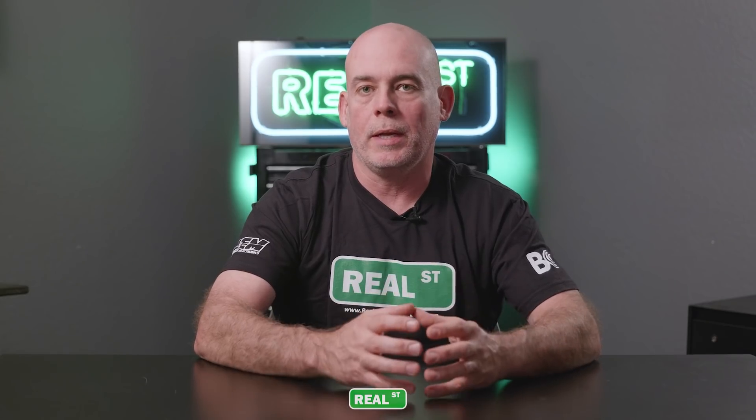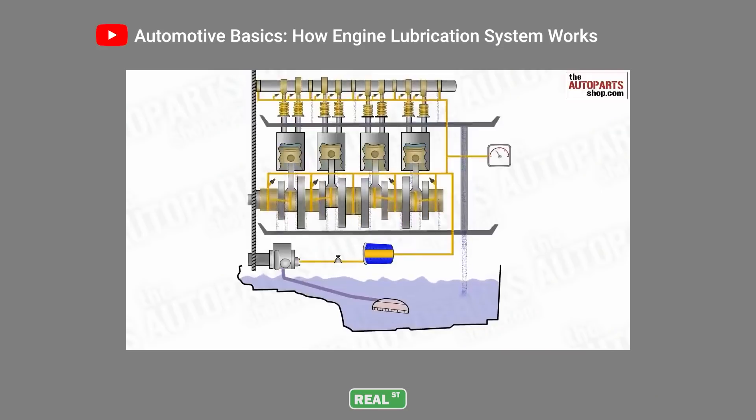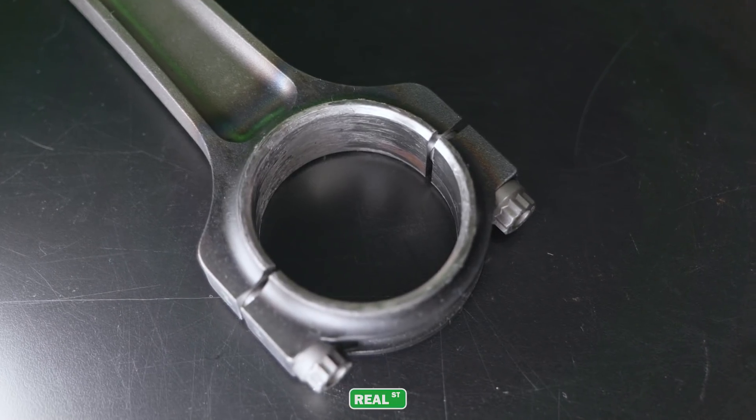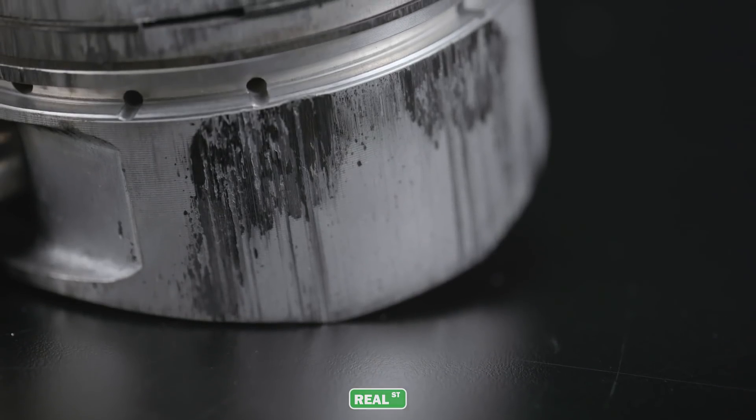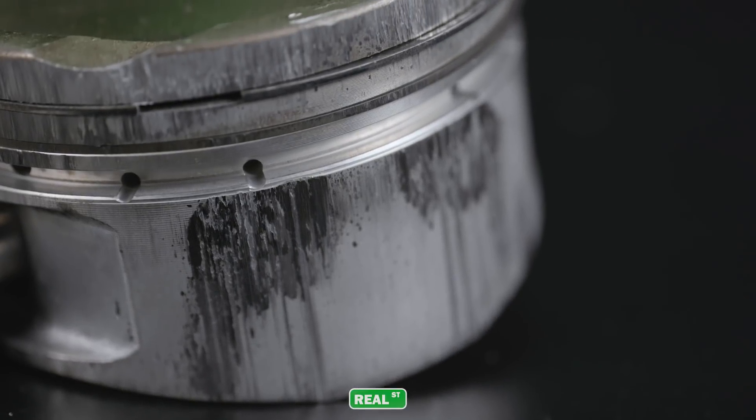Oil acts as a lubricant and a coolant flowing through the engine, keeping friction from destroying the components. If you've ever seen the inside of an engine that was run without oil, the parts turn into overheated black chunks of garbage relatively quickly.